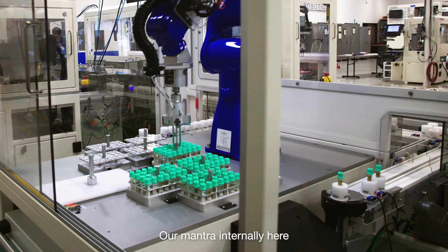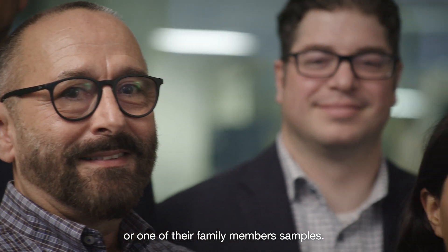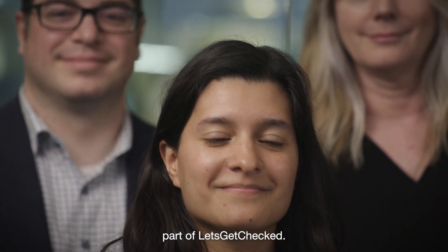Our mantra internally here is to treat every sample as if it were their own or one of their family member's samples, and so I'm really proud to be part of Let's Get Checked.